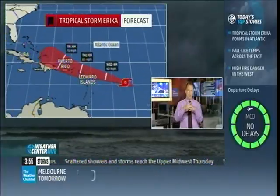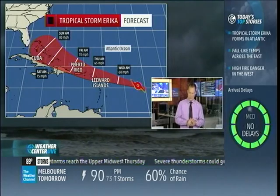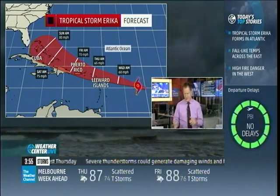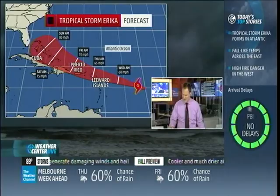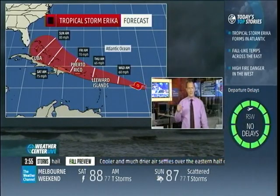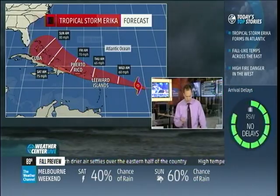But it is a large circulation, so if it can manage to fend that dry air off, it will slowly come up in intensity. That is what's in the forecast right now from the National Hurricane Center — looking for the storm to be close to a hurricane, possibly a hurricane, as it's near Puerto Rico, maybe to the north of Puerto Rico, and then moving up towards the Bahamas over the weekend — Saturday and Sunday — possibly as a hurricane.